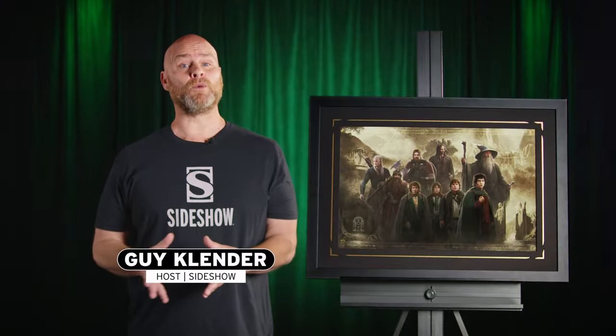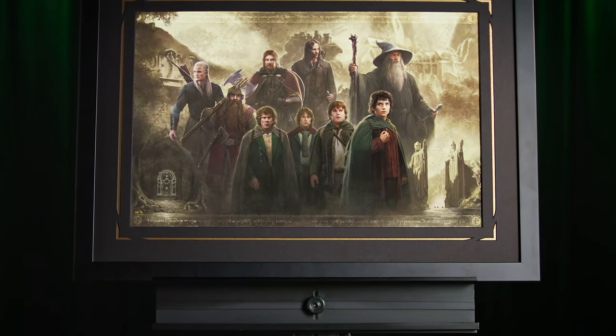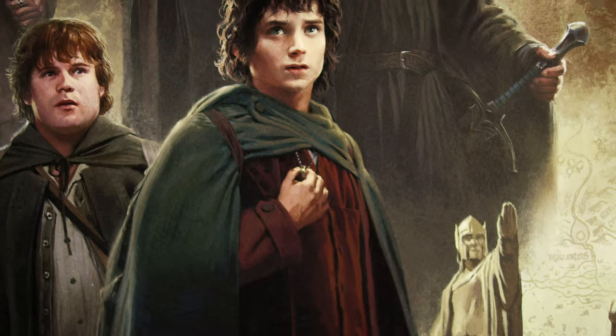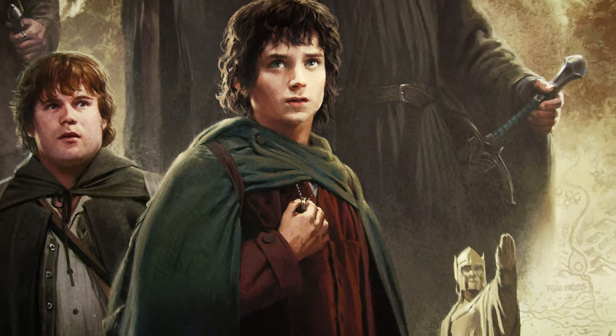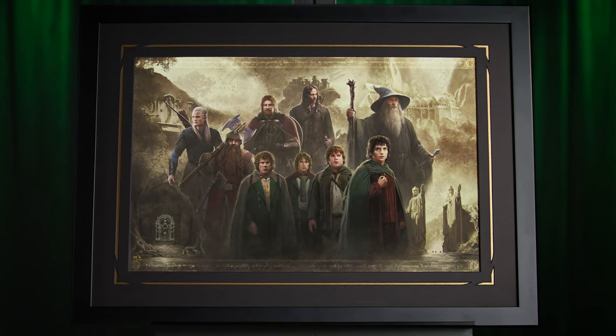Next, Sideshow presents The Lord of the Rings: The Fellowship of the Ring fine art print by artist Darren Tan. This cinematic artwork celebrates the legacy of The Lord of the Rings film trilogy with a look back at the journey's humble beginnings.